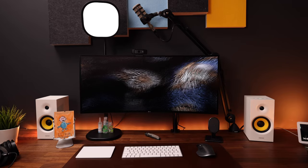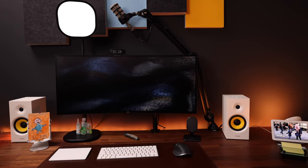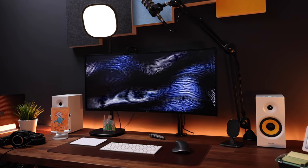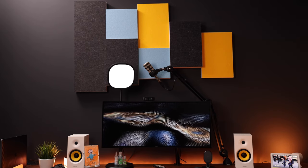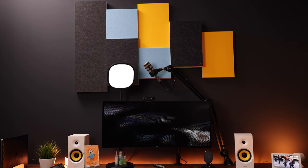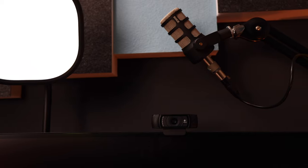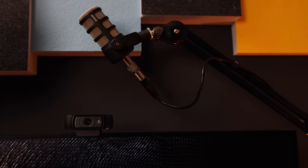I painted the wall behind my desk matte black, which looks much better than the bland off-white it used to be and really makes the RGB strips on the back of my desk pop. I also installed some bass traps or acoustic panels because recording audio in a space like this creates a lot of reverb. These sound panels prevent audio waves from bouncing off the wall — plus I think they look awesome.